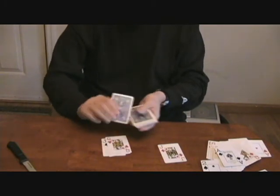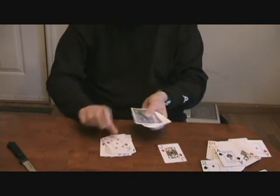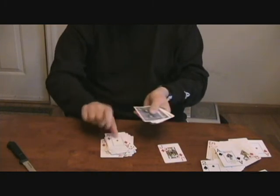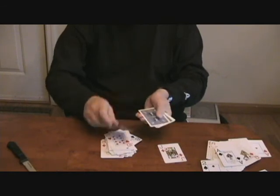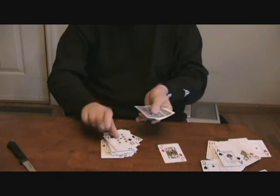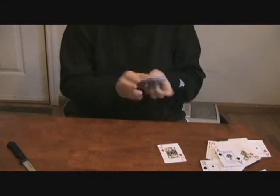Let's count: 1, 2, 3, 4, 5, 6, 7, 8, 9, 10, 11, 12, 13, 14, 15, 16, 17, 18, 19, 20, 21, 22, 23, 24, 25, 26, 27, 28, 29, 30, 31, 32, 33, 34, 35, 36, 37, 38, 39, 40, 41, 42, 43, 44, 45, 46, 47, 48, 49, 50, 51. Nowhere in this deck was there the Jack of Diamonds — it is gone.